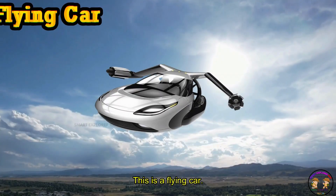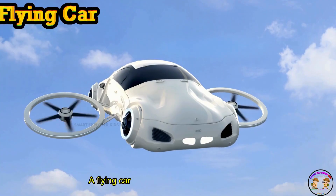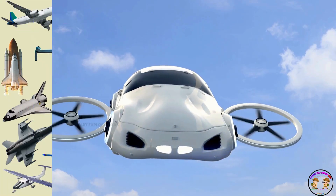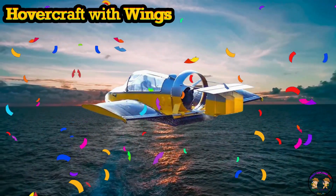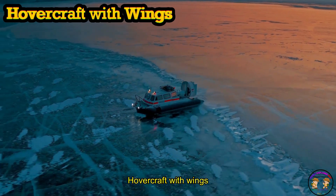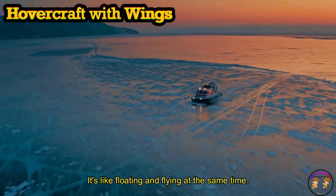This is a flying car. A flying car can drive on the road and take off into the sky. This is a hovercraft with wings — a hovercraft with wings glides on air above water and land. It's like floating and flying at the same time.